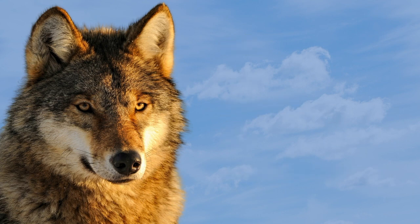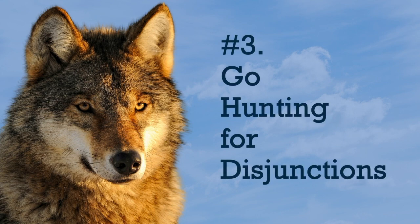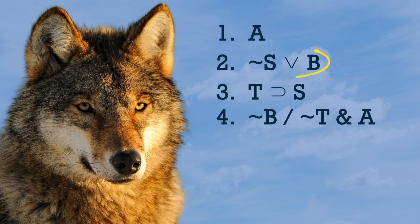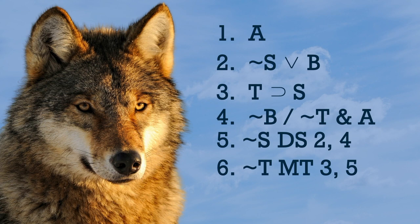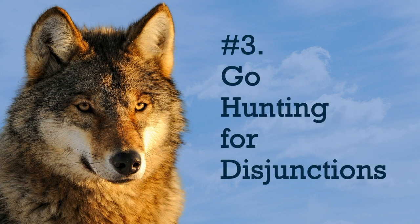Lastly, number three: go hunting for disjunctions. If you find a disjunction on a line, scan the proof for the negation of one side or the other. If you find it, you can break up that disjunction using disjunctive syllogism. Just as the wolf pack separates its prey from the herd, disjunctive syllogism allows you to separate a piece from the disjunction — and that piece might just prove to be useful. For instance, maybe it's the negated consequent you were hunting for earlier for modus tollens. So if you ever hit a wall, go hunting for disjunctions.